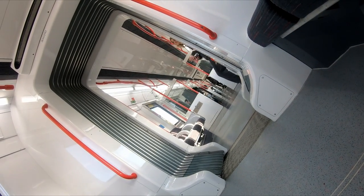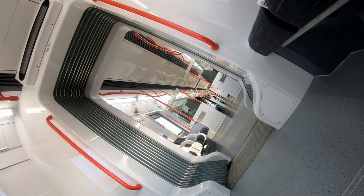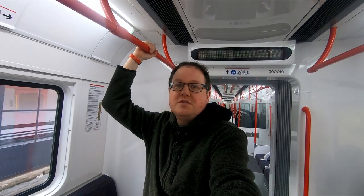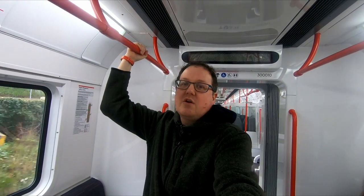One thing I do like about these trains is the wide gangway. I know they're only three cars long, but it's just nice to be able to move throughout a train without having to open doors. It's particularly helpful if the service does get busy — and it does get busy, particularly on match days and in the morning heading into Wrexham. So it's good that passengers can move through the train and find a seat if they need to.